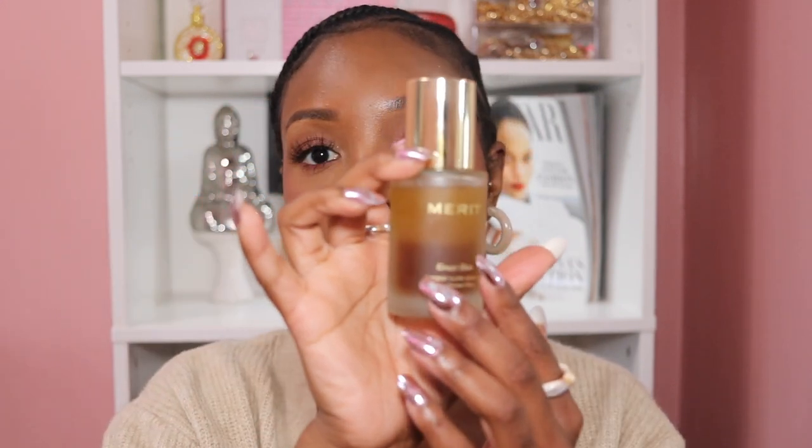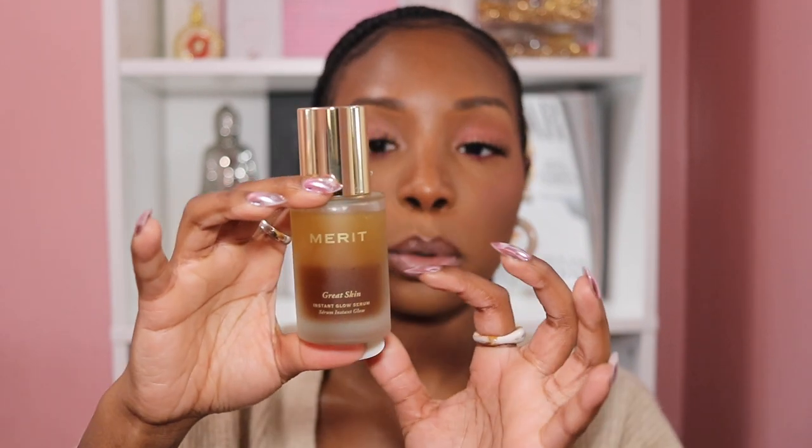My second makeup fave is also a skincare fave — I personally only use it when I'm wearing makeup though. This one is coming from Merit Beauty: the Merit Great Skin Instant Glow Serum. They sent this over to me in PR and I use it every single time I do my makeup. I've been using it since they sent it to me, probably like three or four months ago. It says to shake well and massage two to three pumps into the skin before or after moisturizer.